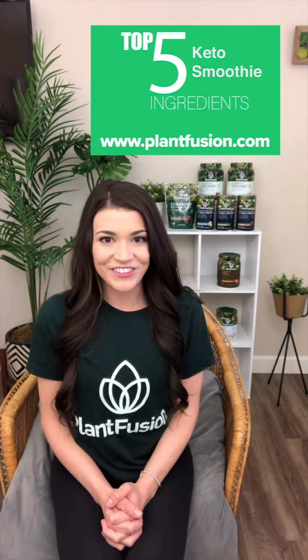Hopefully this keto ingredient list will help you with your low carb smoothies or keto snacks. Click below for a full list to take with you to the grocery store next time. Thanks for watching!